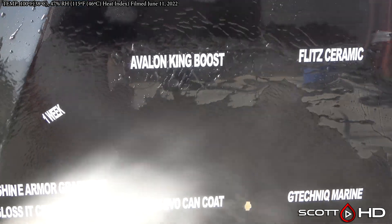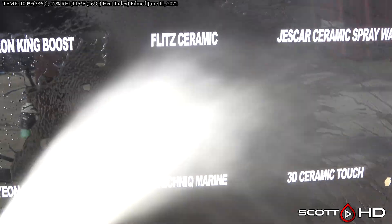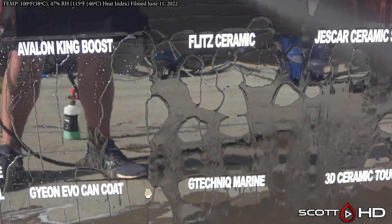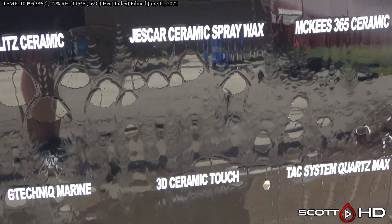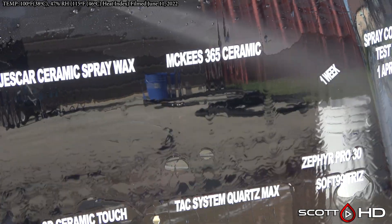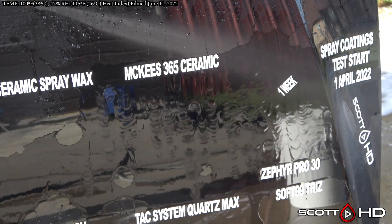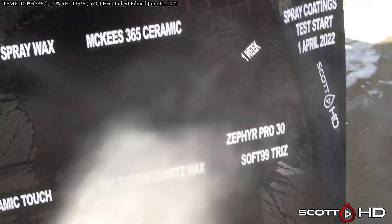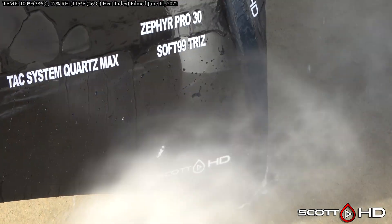Black Rhino Boost — we called that failed at the one-week mark, but it has a little bit hanging in there, so we may amend that. Avalon King Boost — many of you have said they have an updated version since then; this is the original version I bought right when it came out. Flit Ceramic looks okay but is sort of weak, as is Just Car Ceramic Spray Wax. McKee's 365 is also not looking great.